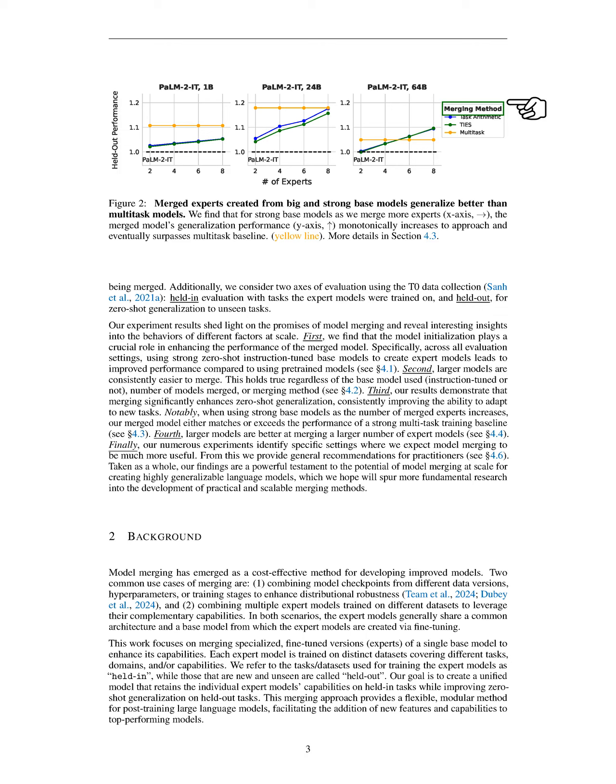We define the set of expert tasks as t1, t2, ..., tn, and the base model weights as theta_base. The weights of the specialized expert models, obtained by fully fine-tuning the base model on specific tasks, are denoted as theta_1 through theta_n. We concentrate on open-vocabulary models that use natural language for both classification and generation tasks, simplifying the merging process by not requiring task-specific classification heads. We define model merging methods as a function m that takes the base model, the set of n expert models, and possibly additional information phi, producing the merged model represented by parameters theta_m.